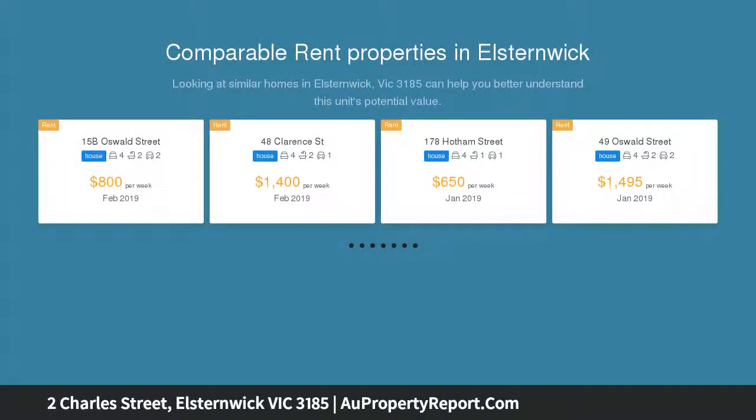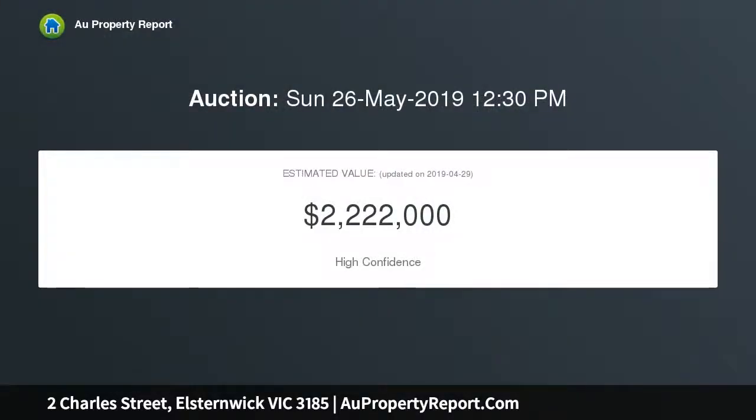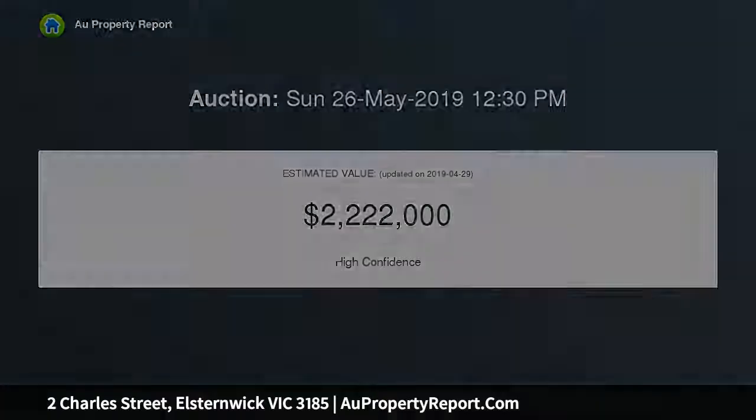Sitting proudly yet subtly on a 528 square metre corner block (approximate title dimensions), this 1950s double brick single-level residence has been creatively extended by an architect using recycled bricks from the former garage, retaining and enhancing its authenticity, and offering fabulous scope for further renovation and enhancement.